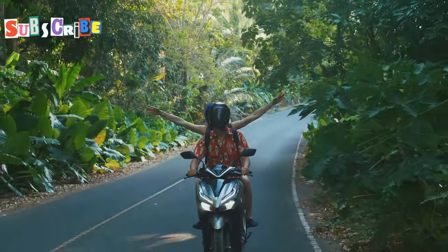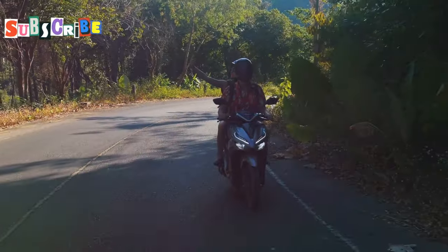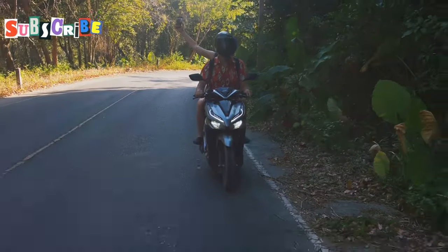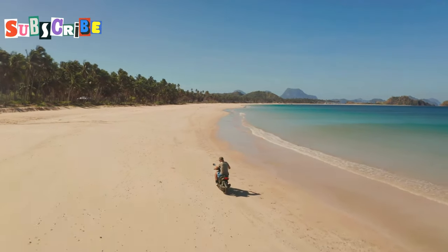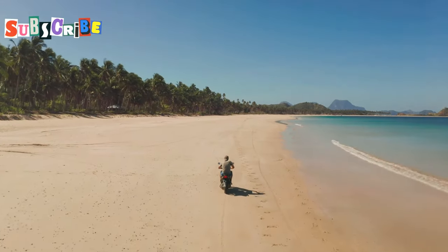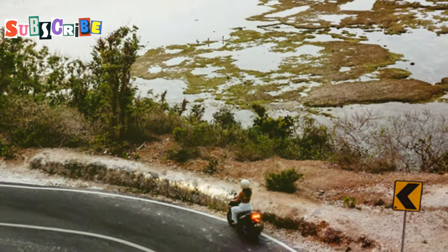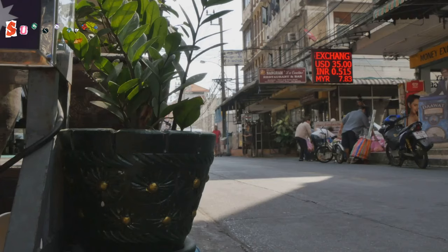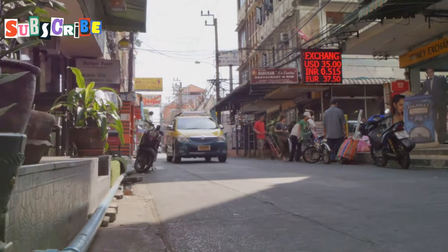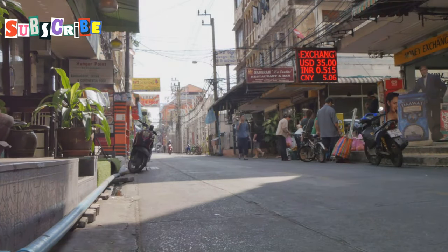Embrace the freedom of two wheels. Renting a motorbike is a cost-effective and exhilarating way to explore Phuket at your own pace. Imagine the wind in your hair and the open road ahead, offering you the ultimate sense of freedom and adventure. You'll have the freedom to discover hidden beaches, charming villages, and scenic viewpoints that are inaccessible by public transport. These hidden gems are often the most memorable parts of your journey, providing a unique glimpse into the local culture and natural beauty. The thrill of navigating winding roads and the joy of spontaneous detours make every ride an adventure, whether you're a seasoned rider or a beginner.